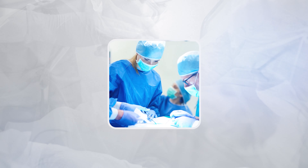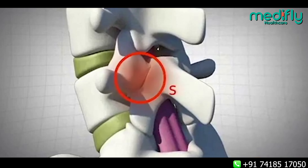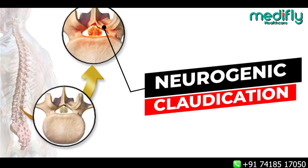What is spondylolisthesis? There is abnormal movement between the spine bones in the lower back region, in the lumbar spine region. When there is abnormal movement between the spine bones, it can hit the spine nerves in the lower back region and cause radiating pain or numbness in the lower legs. Patients will commonly have these symptoms. We call it neurogenic claudication.